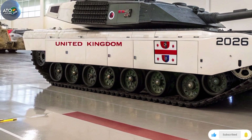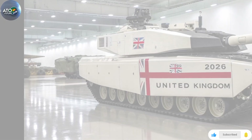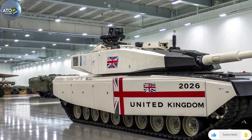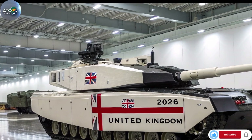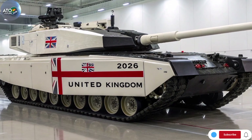Strategic value: a significant leap in capability, interoperability with NATO forces, and industrial benefit to the UK. Caveats: a modest number of tanks — 148 — life-cycle and attrition concerns, and the complexity and delivery risk inherent in modern defence programmes.